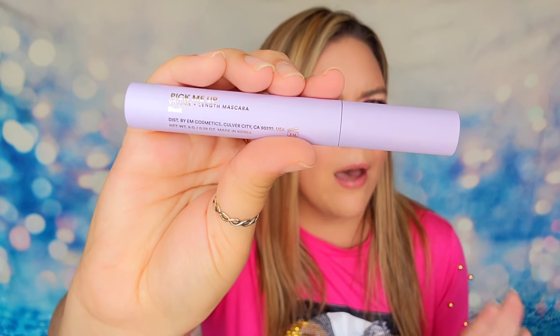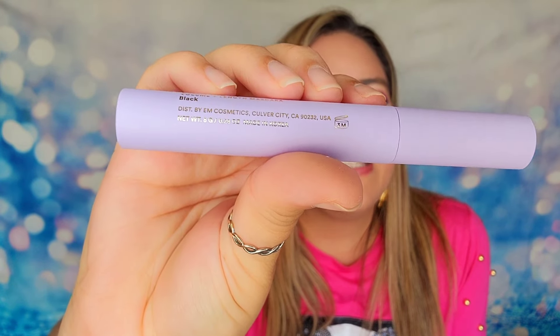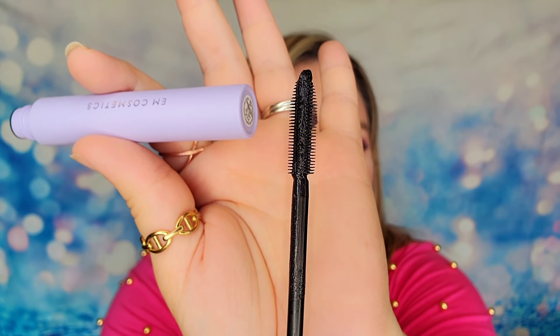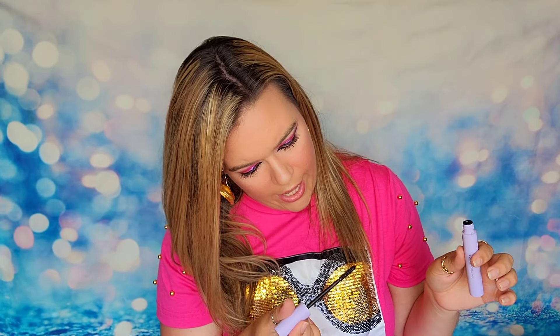We also have a mascara in here from EM Cosmetics. This is called Pick Me Up, and it's a volume and lengthening mascara. I'm assuming the shade is black — let me open that just to verify. And yes, we have a black mascara here. Look at that wand — it is really fuzzy. Wow, there are lots of fibers on there. And I do like that there's a lot of product that came out with this.